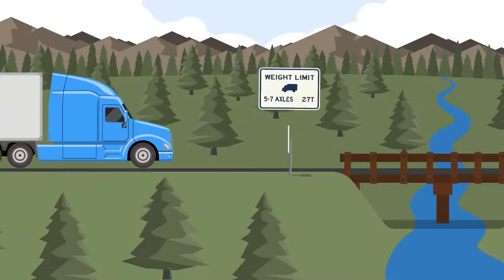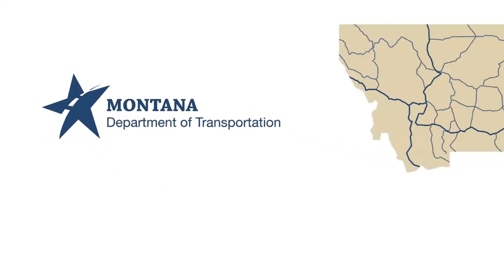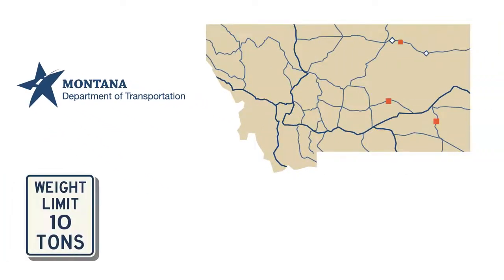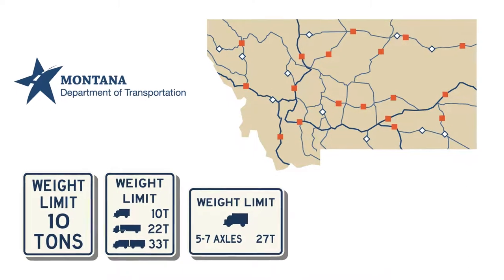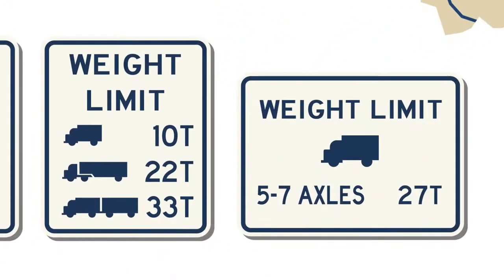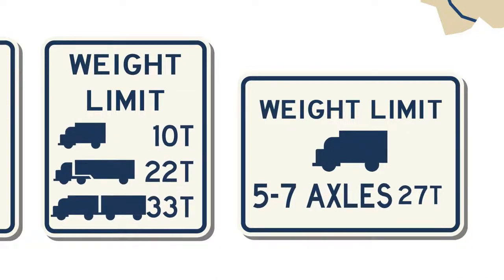Have you noticed new load posting signs at some bridges across Montana? To comply with updated federal requirements and to continue to protect drivers, the Montana Department of Transportation is placing new load posting signs at bridges around the state. These signs provide information about how much weight can safely pass over a bridge without causing damage, and show maximum weight limits for different vehicle types.